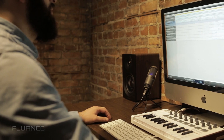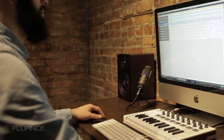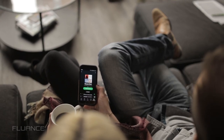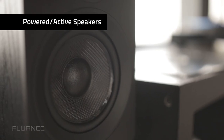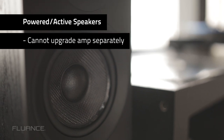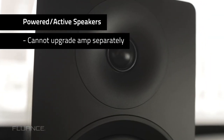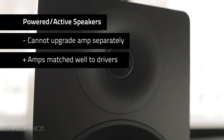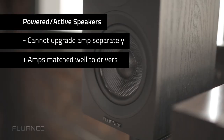Another common use of active speakers is using them as computer speakers or even simply as Bluetooth speakers. The downside to active speakers is that because they're one unit, you cannot upgrade the amplifier and speaker separately. However, amplifiers and powered speakers are generally very well matched to their drivers.